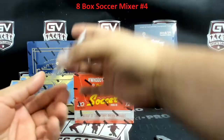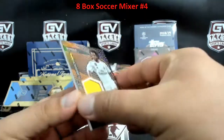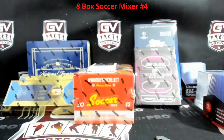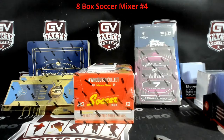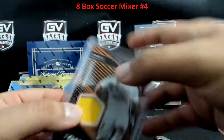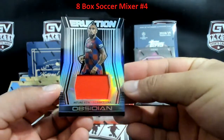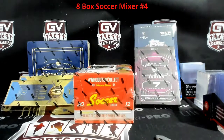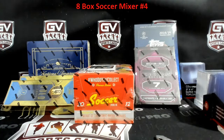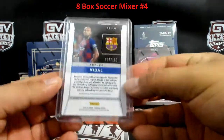First hit jersey: we got Marcelo for Real Madrid, jersey 47 of 50 — that is going to Daniel. Next up we got a jersey: Arturo Vidal, going to Barca — 67 of 199. Barca on this one is Rob.